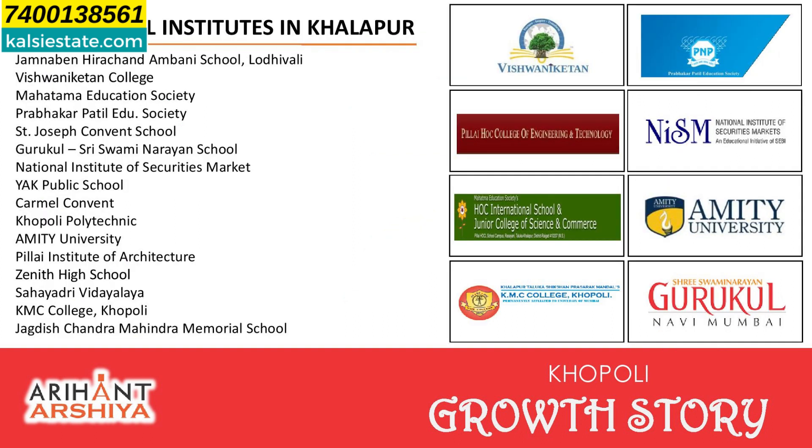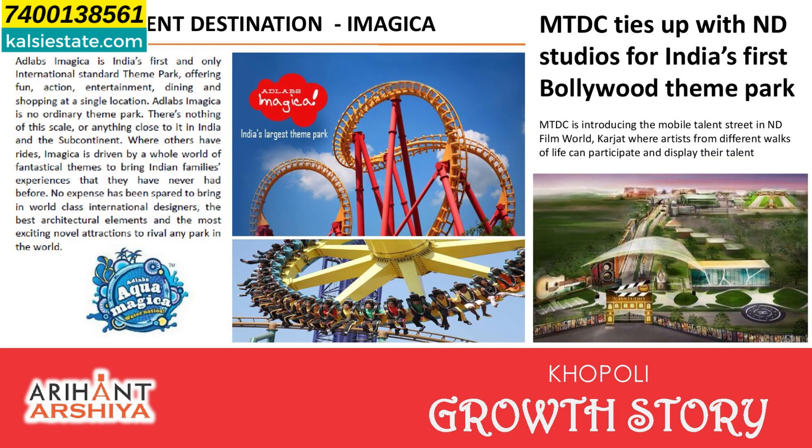There are 15 educational institutes, including buildings like Jamnaben Hirachand Ambani School at Lodhivali, Vishwan Iqatin College, Mahatma Education Society, Prabhakar Patil Education Society, St. Joseph Convent School, and much more. Plus Imagica Bollywood theme park is nearby.